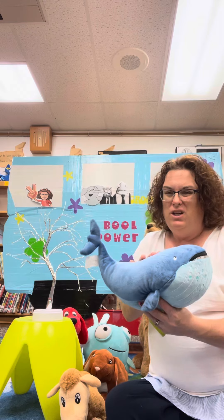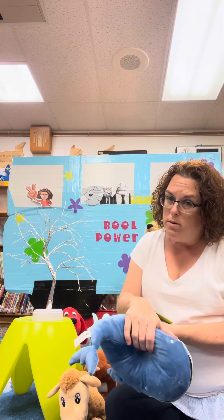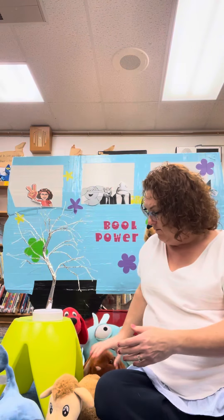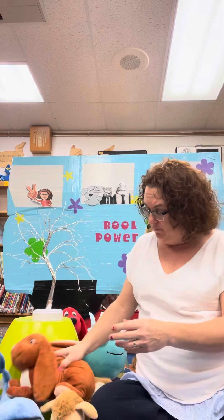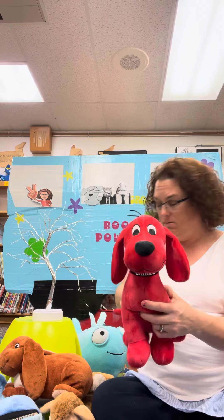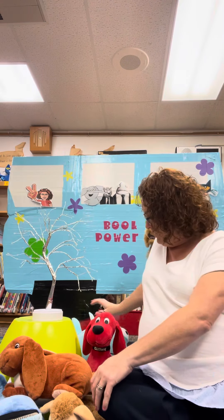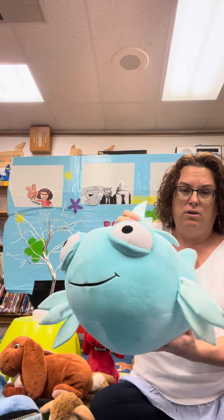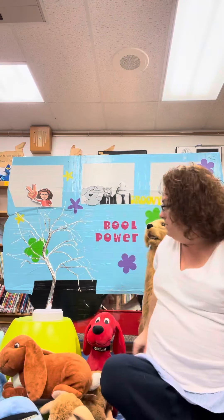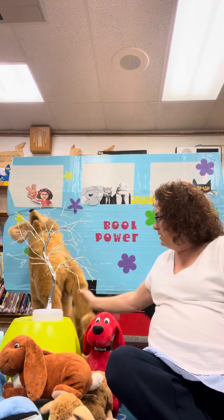Can you have a whale as a pet? No — I mean you could go someplace like Sea World and see them. Can you have a llama as a pet? I suppose if you had a farm you definitely could. Can you have a rabbit as a pet? Yeah, you can. You can't have Clifford, but can you have a dog? Yep. I don't know that you'd want that particular fish, but you could have a fish.